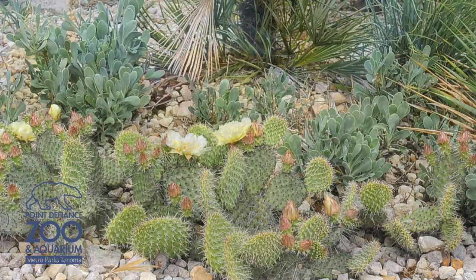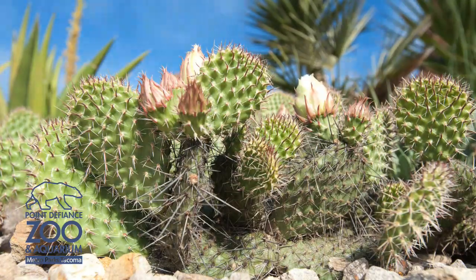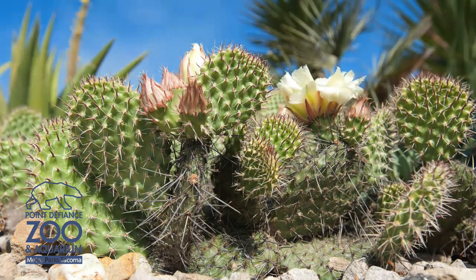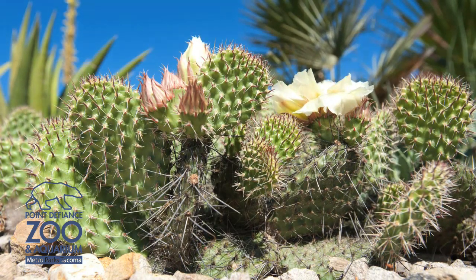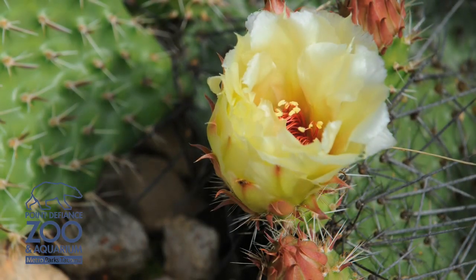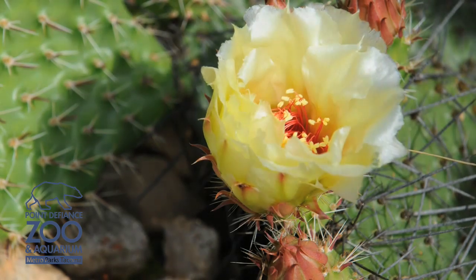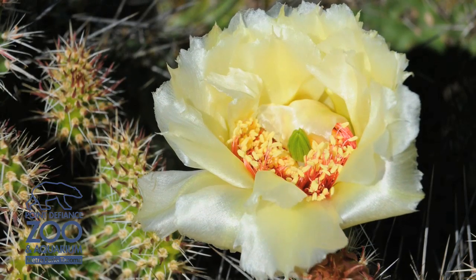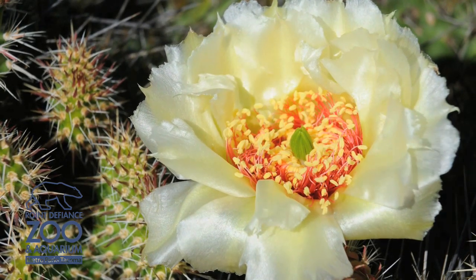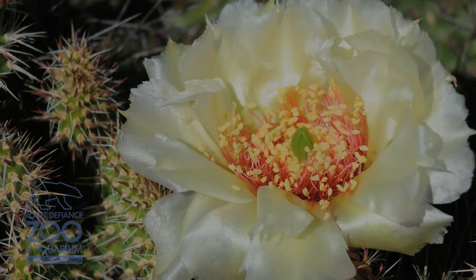Typically the flowers last only one day. They open up — I checked this morning around 6:30 or 7 o'clock and they hadn't opened yet, but now they're fully open. They'll start to close later, and tomorrow you'll still be able to tell which ones flowered. Some look shriveled but still have some pink — those were yesterday's flowers. Then another set will open on another day, which is totally up to the cactus.